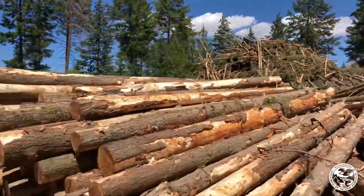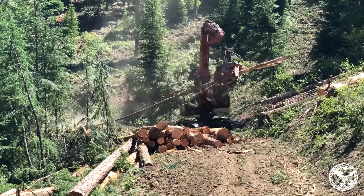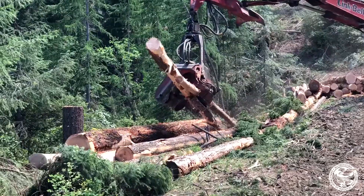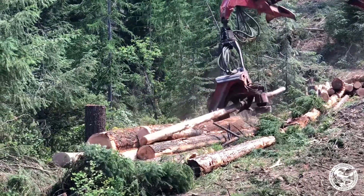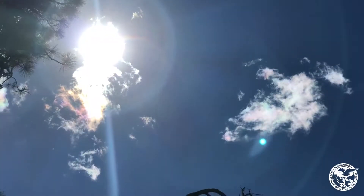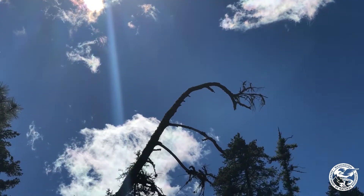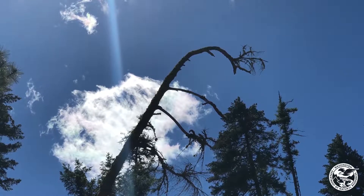We're at the Carroll Flats timber sale. This is a forest health sale that is wrapping up here within the next month. The objective of this sale, besides the obvious forest health fuels reduction that's happening, is also to provide habitat for the white-headed woodpecker, which needs these open pine stands and dry forest types for its habitat.